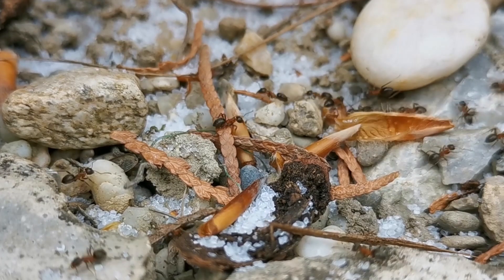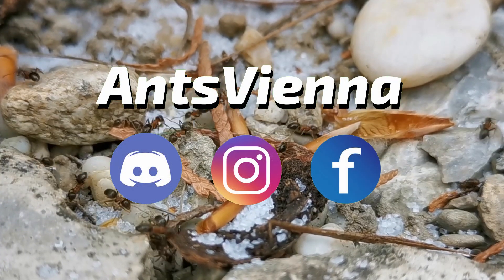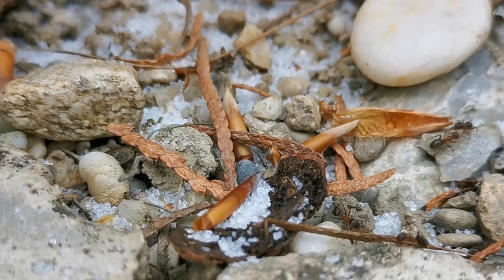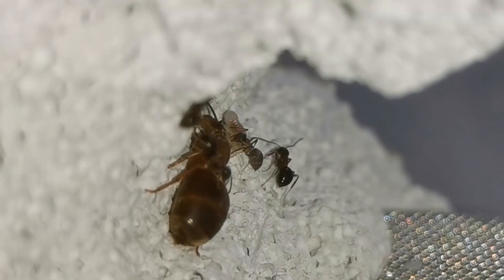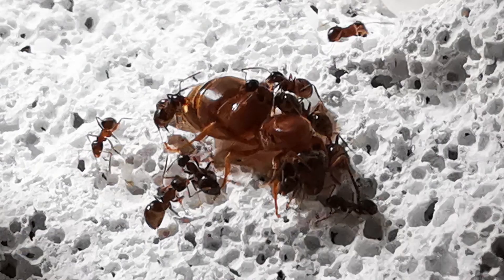Hello and welcome to another AntsVienna video everyone! If you are new to the channel, here we cover all aspects of ant keeping as a hobby. Today we'll do something we haven't done for a while — I will introduce you to a new ant species, Lasius emarginatus.